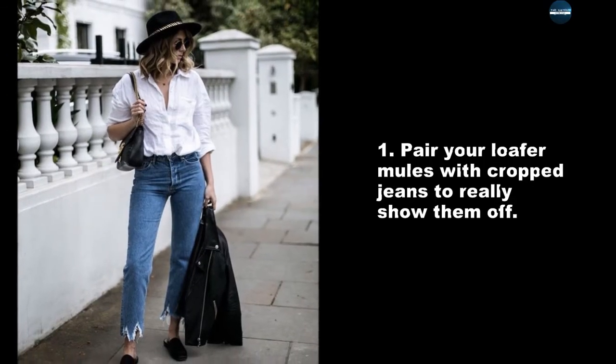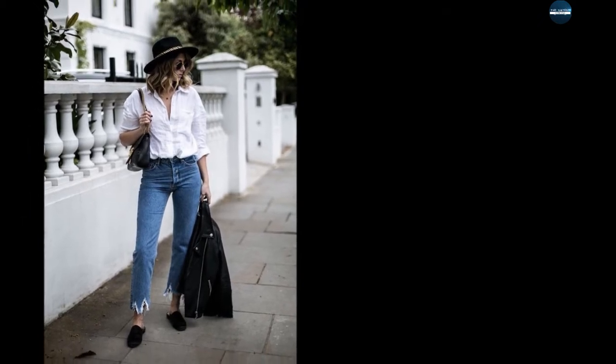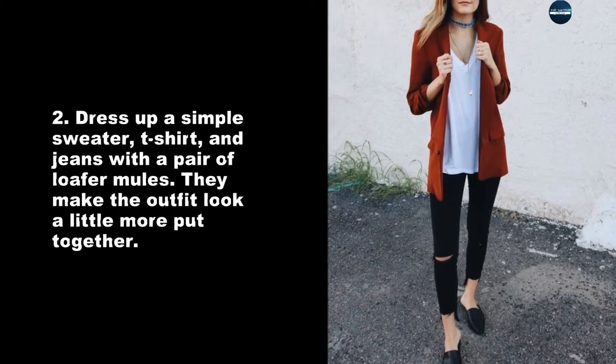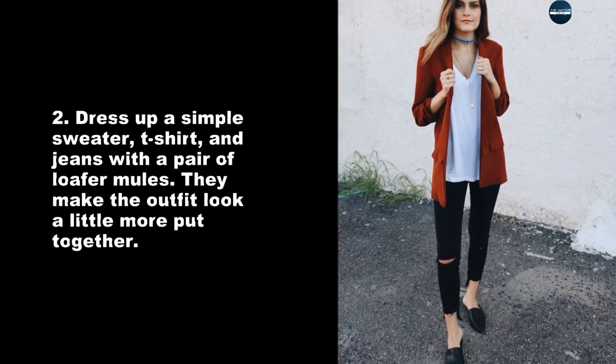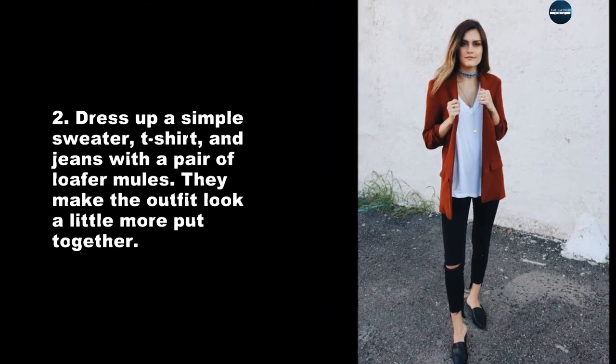Pair your loafer mules with cropped jeans to really show them off. Dress up a simple sweater, t-shirt, and jeans with a pair of loafer mules. They make the outfit look a little more put together.